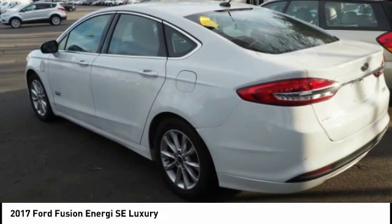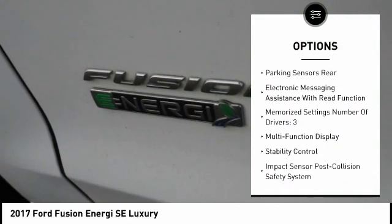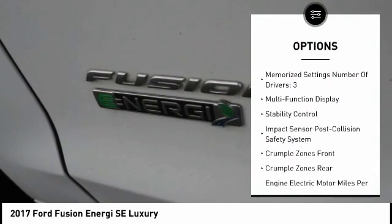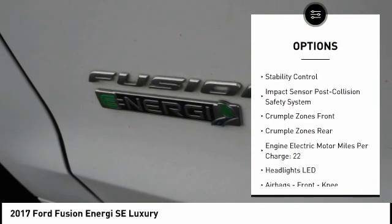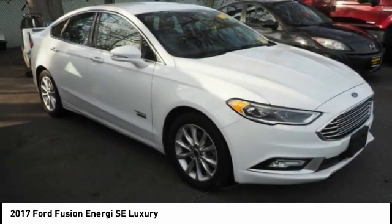Here are some of this vehicle's great options: stability control, remote engine start, keyless entry, traction control, power steering, cruise control, airbags, front knee airbags, power brakes, power windows, and compass.